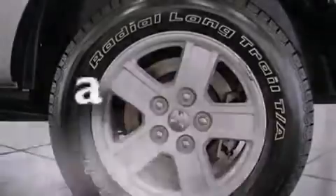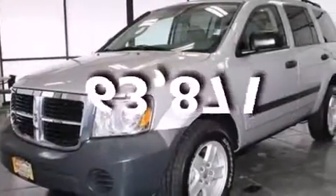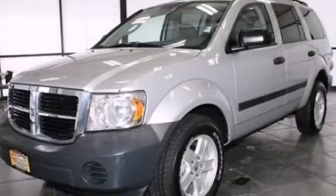This vehicle has less than 64,000 miles. We invite you to contact us today to learn more about this vehicle.